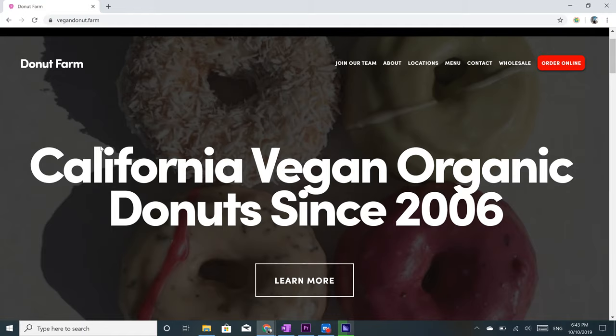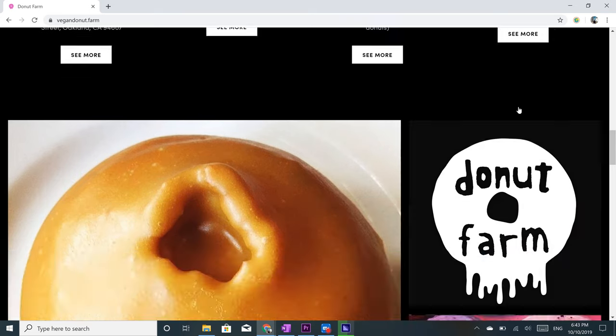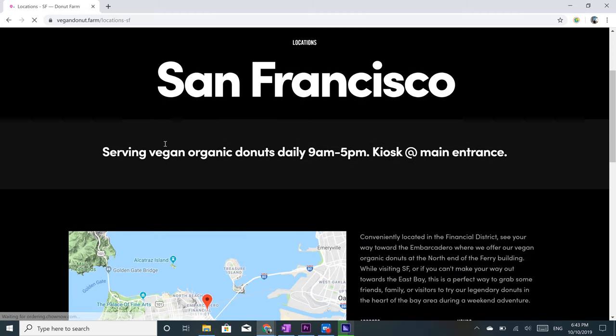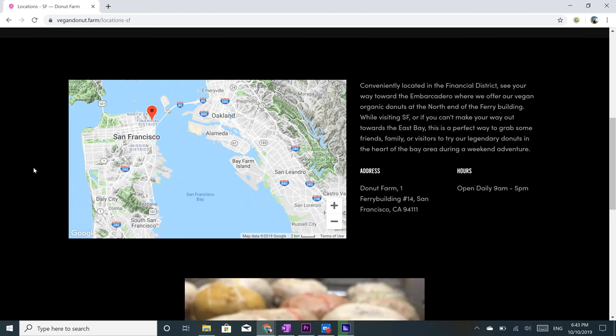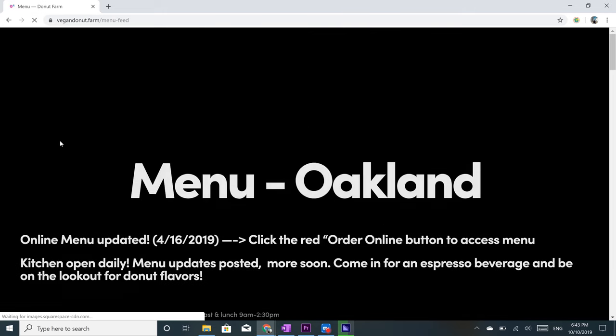Get ready for your mouth to start watering with Pebbles Donut Farm, a cute kiosk on the north end of the ferry building. They have classic flavors like vanilla and chocolate, but also have unique ones like lavender earl grey, Mexican hot chocolate, Phil's coffee, and a bunch of others.